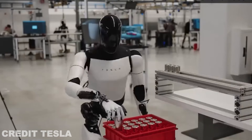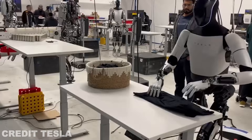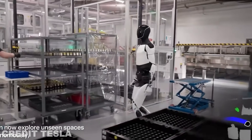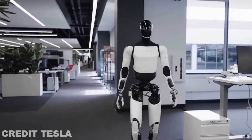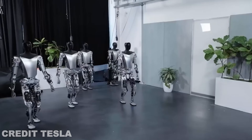The advancements in the TeslaBot Gen 3's movement capabilities aren't just cool features — they'll have practical applications that could revolutionize entire industries. Musk has always envisioned Optimus as more than just a novelty; he sees it as a game-changing tool that will have a huge impact on the workforce and daily life. Let's take a look at some of the key industries that could benefit from the Gen 3 TeslaBot.